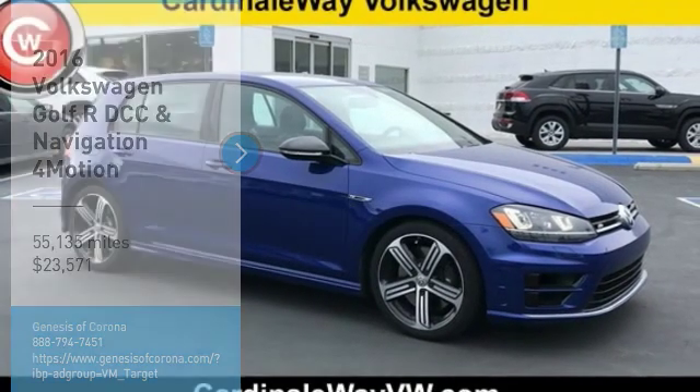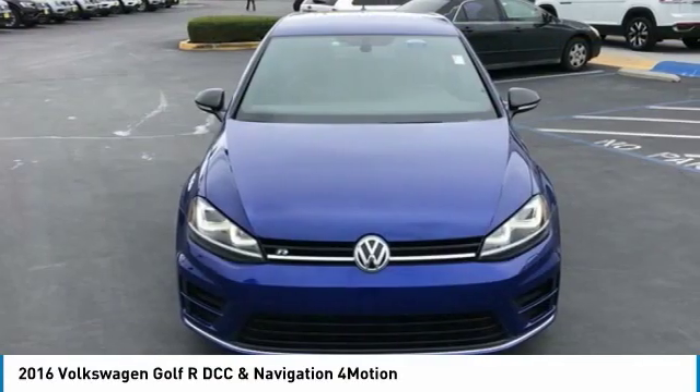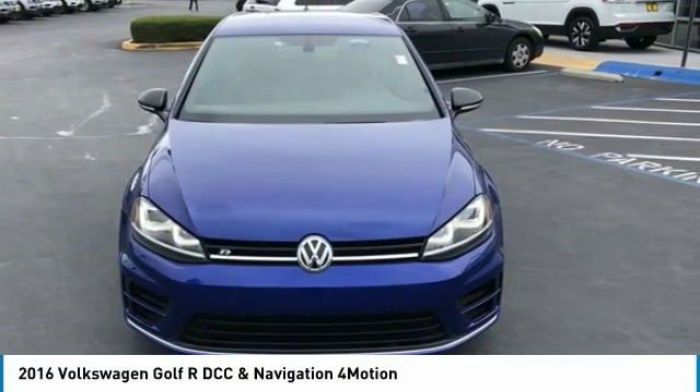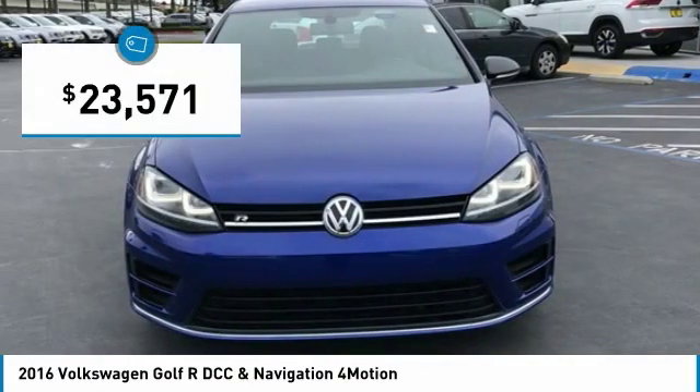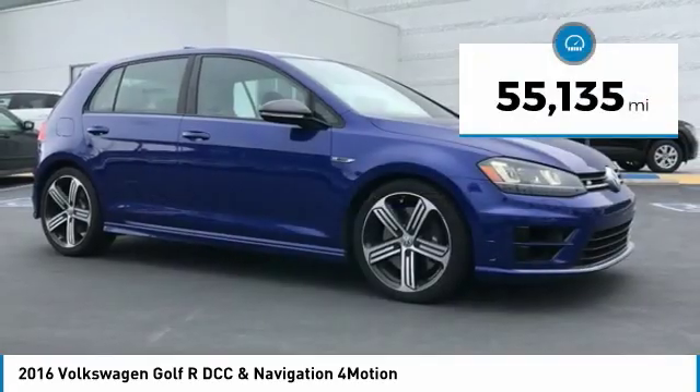Stop by and take a look at the 2016 Golf R. It's a Golf with a pinch of racing mixed in for good measure — tasty — and is priced below $25,000. This vehicle has less than 60,000 miles.